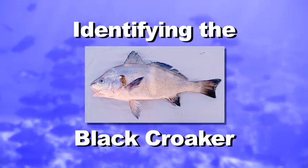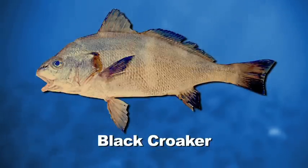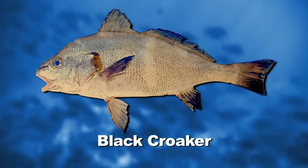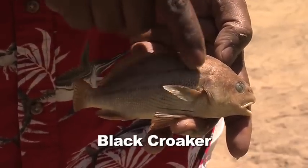In this video, identifying the black croaker. The black croaker is very common throughout Southern California, but unlike the white croaker, they're more active at night. The way to recognize the black croaker is by its coloration. It's not black, but it's much darker than the white croaker. It's more copper or bronze, and it has two dark stripes that run along its body.